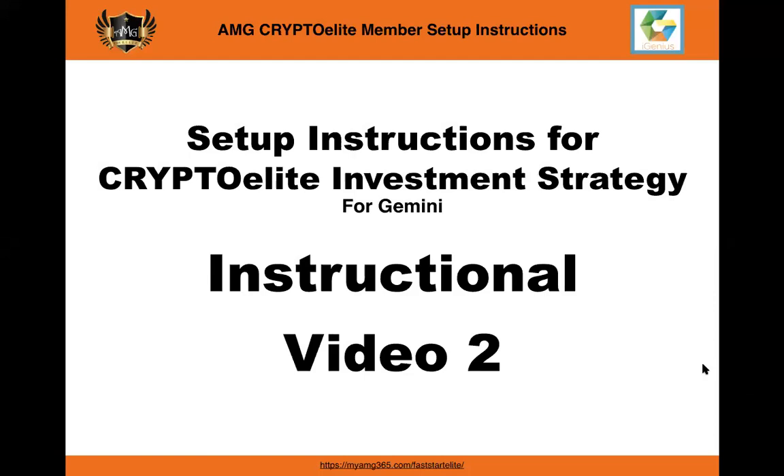Hey there friends, Auntie Millicent here with you again to share this second instructional video on how to set up your crypto elite investment account using Gemini and the other related platforms.